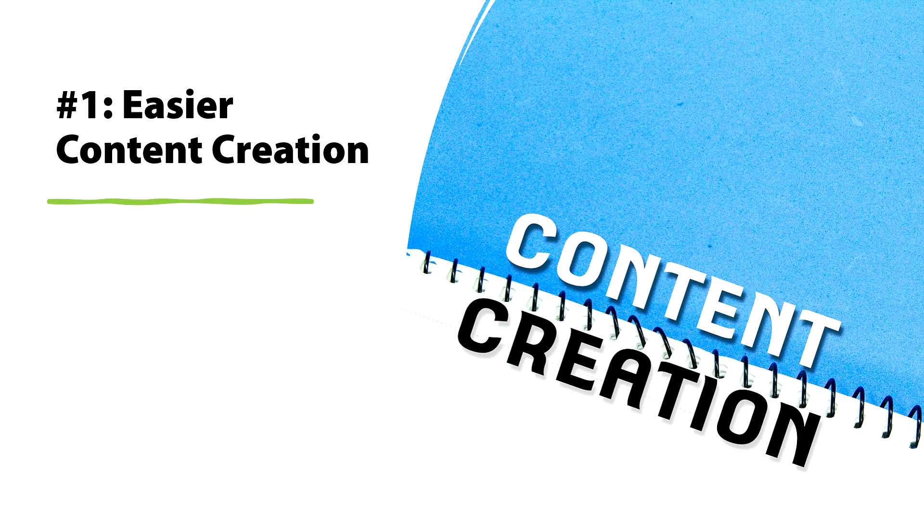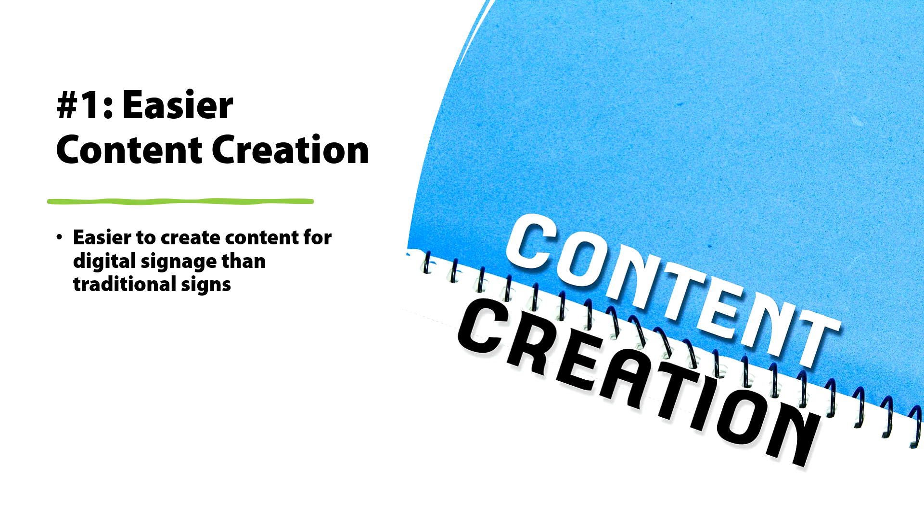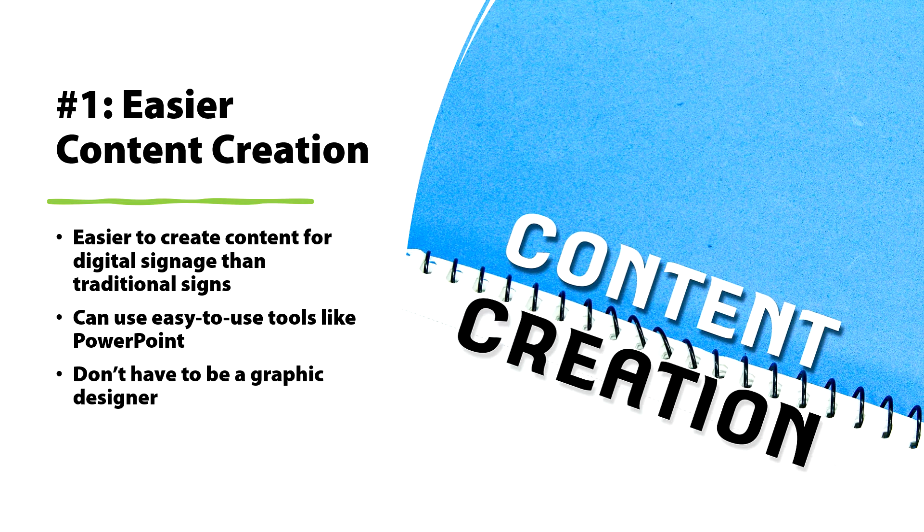The first is easy content creation. It's much easier to create content for digital signage than for traditional signs where you had to be a trained graphic designer. You can use easy-to-use tools like PowerPoint to create digital signage, so you don't have to be a graphic designer. If you are one, great, but simple tools like PowerPoint work perfectly.